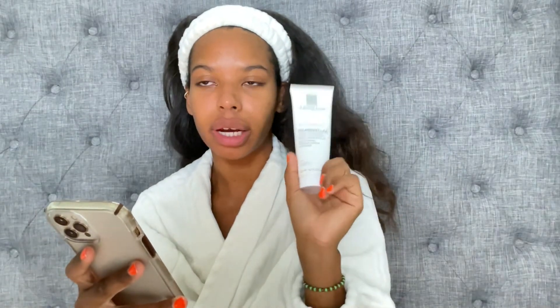As always, La Roche-Posay's products are dermatologist tested, suitable for sensitive skin, oil-free, non-comedogenic, paraben-free, allergy tested, and really meant for brightening and cleansing dull and uneven skin. Your skin is supposed to feel radiant, soft, comfortable, and over time appear brighter and smoother. And I will say that this product does that.